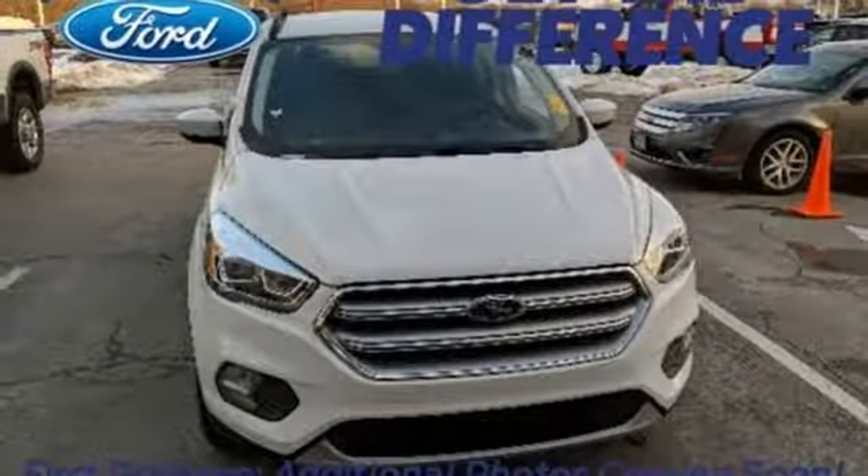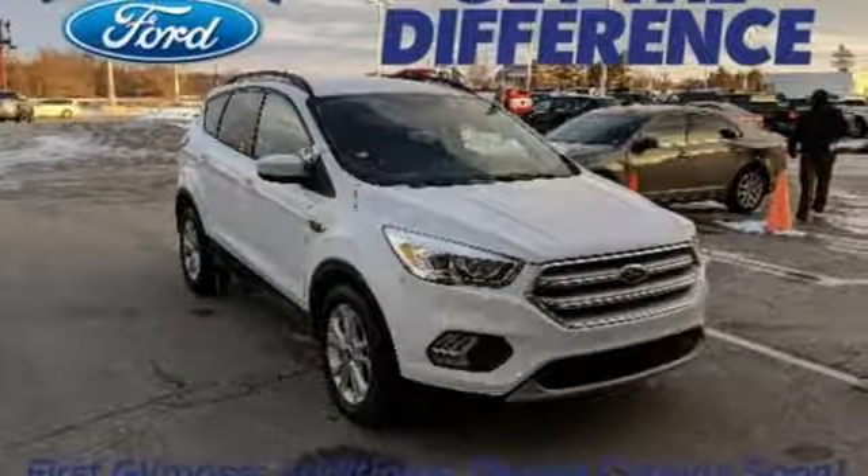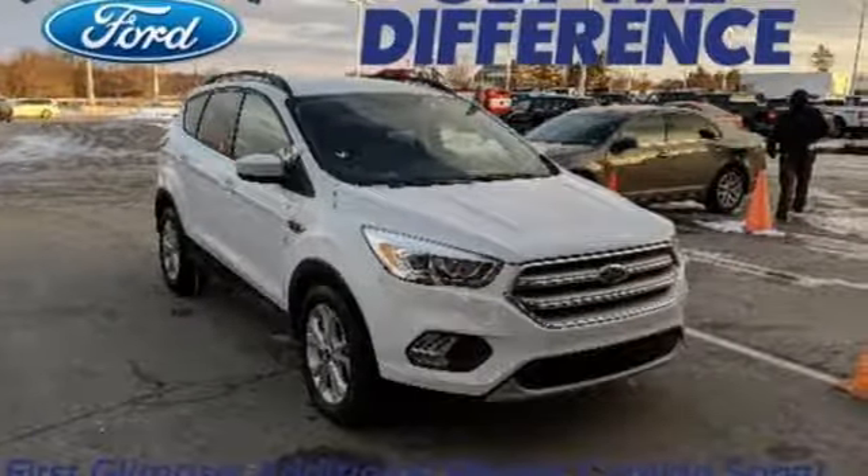Every generation has its Ford. This is yours. Someone's going to drive this fantastic vehicle off the lot. It should be you. Test drive it today.